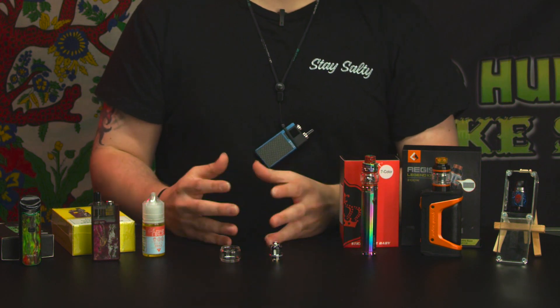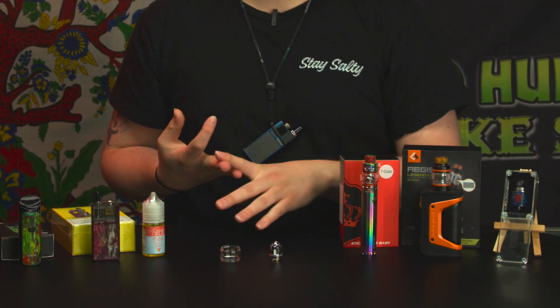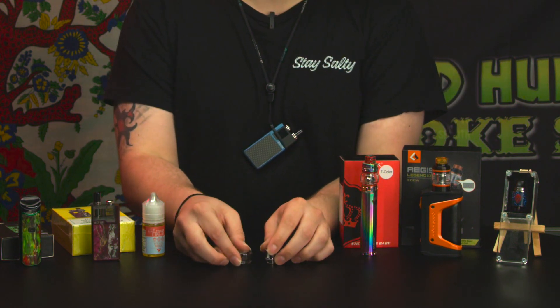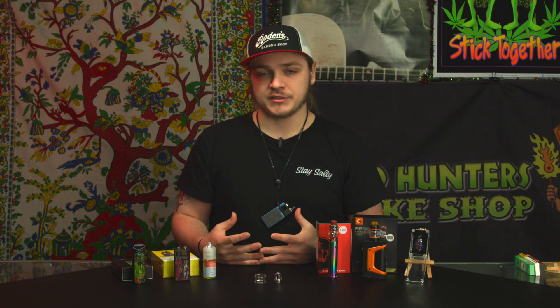With both the bigger kits and the smaller kits, you'll always have little accessories such as coils, extra o-rings, replacement glass, and a USB charging cord. These are accessories that come with the Aegis Legend kit we have here. It just really depends on the kit what accessories come with it, but most generally come with that basic variety of accessories.